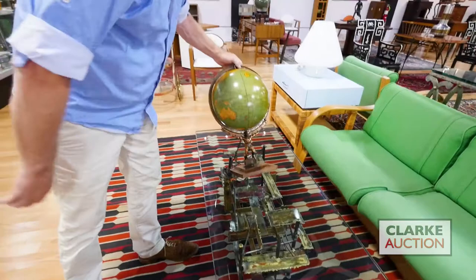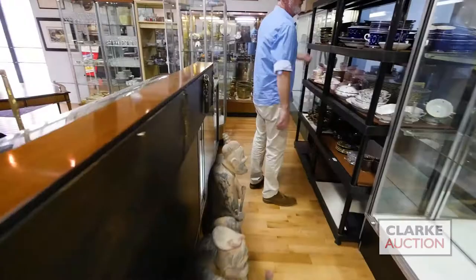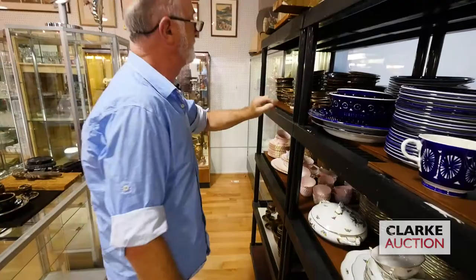We did very well with some globes in the last sale so we have another one — a Cram's terrestrial globe in the sale. We're going to swing over here past some of the porcelains, which we don't normally do, but we have a large collection of Arabia Finland — look at that nice blue porcelain.